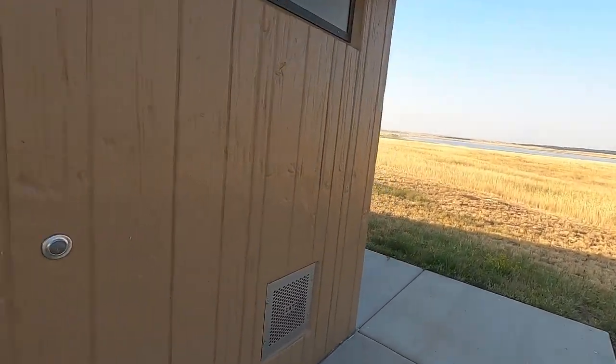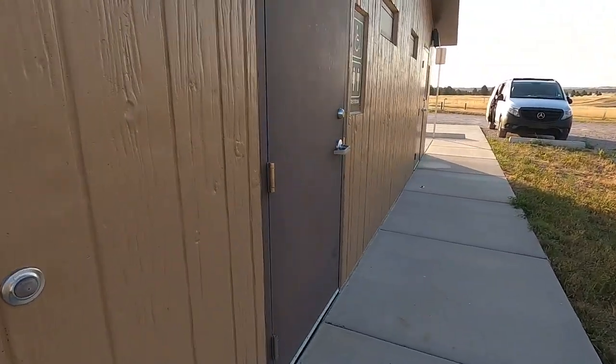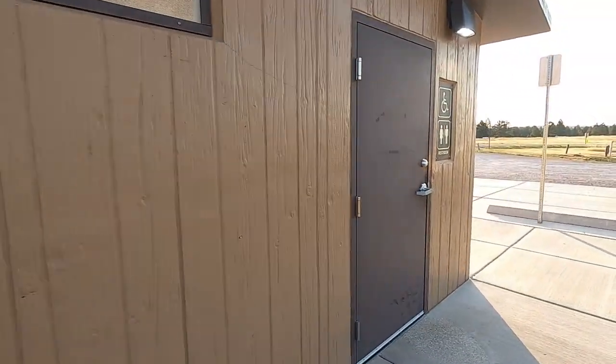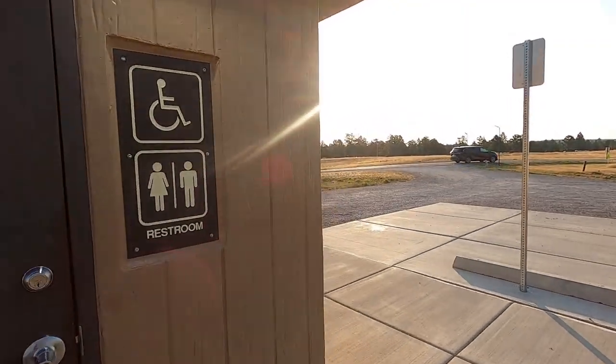Up here in the bathrooms I don't see any water in this section. Let's see — two more bathrooms over here. All right, back to camp. See you in the morning.